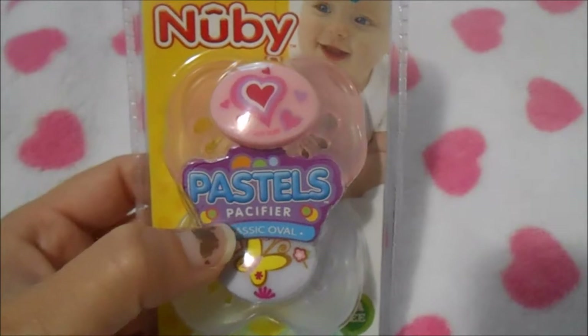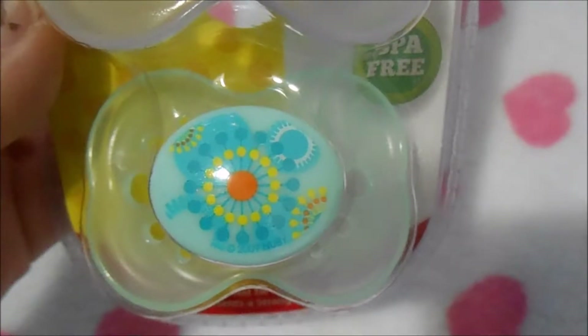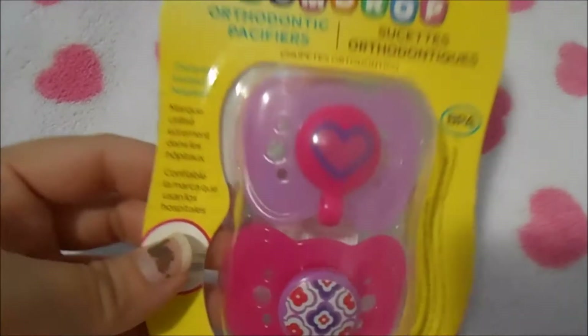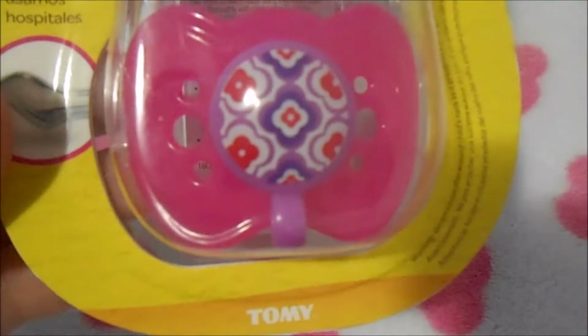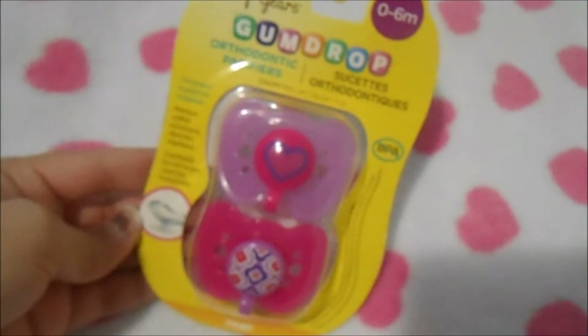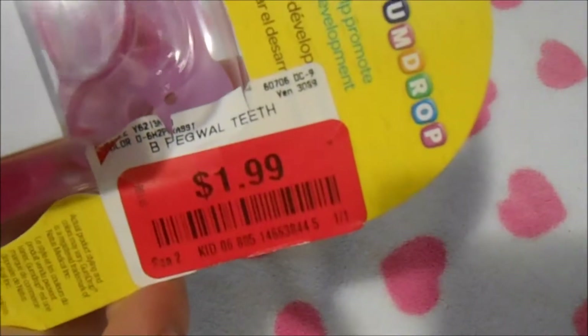I also got these other Newbie pastel pacifiers — one has hearts on it and a butterfly, and the other has random shapes. They were relatively cheap as well. Then I got these First Years Gumdrop pacifiers that were on clearance — one has a heart and the other has flowery designs. These were only a dollar ninety-nine, so about a dollar per paci, which is pretty good for Gumdrop.